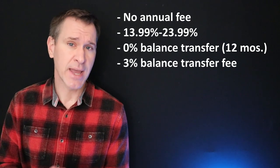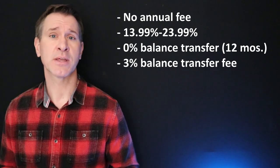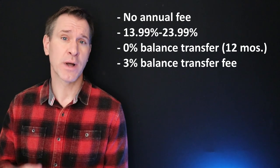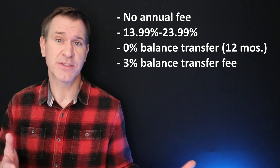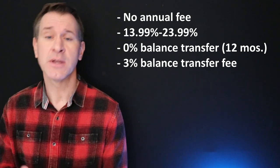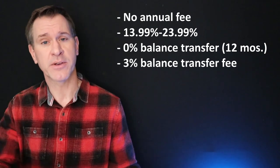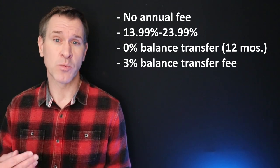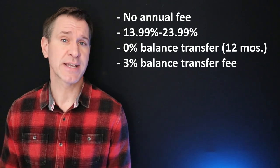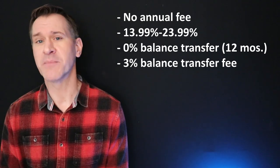On the balance transfer end, if you transfer a balance from another credit card onto this card, you would get a 0% rate on that transferred balance for 12 months, which means you could let it sit there for 12 months while you pay it off and they wouldn't charge you any interest. However, there is a 3% balance transfer fee that comes up front. So if you move a balance from another card onto this one, you will pay a one-time 3% fee of the amount transferred, but then you wouldn't have to pay interest on that balance for those 12 months.